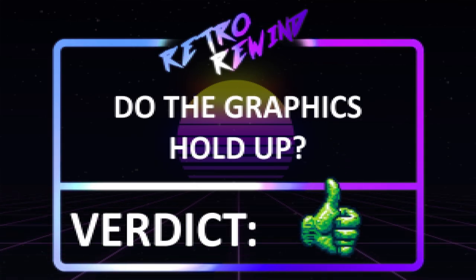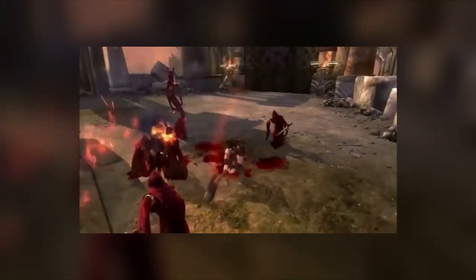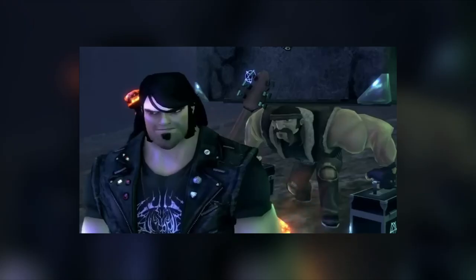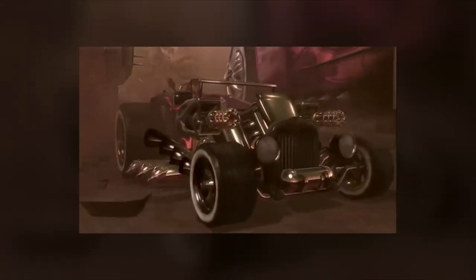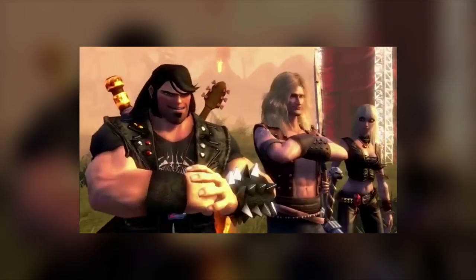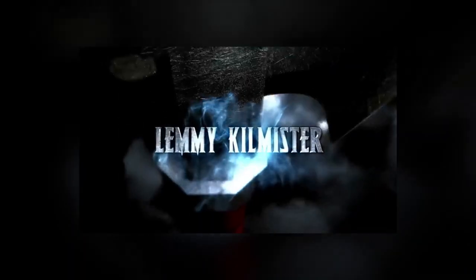Verdict: does the audio hold up? Absolutely, 100% yes. The audio is one of the best parts of the game — from the music to Jack Black's voiceover, everything sounds awesome. This game features 107 metal classics from legends like Rob Halford and Lemmy Kilmister.